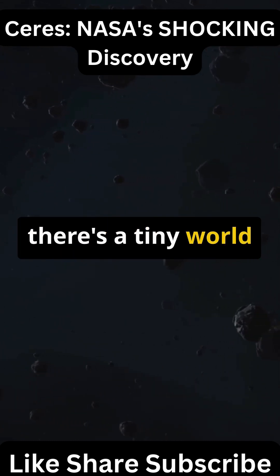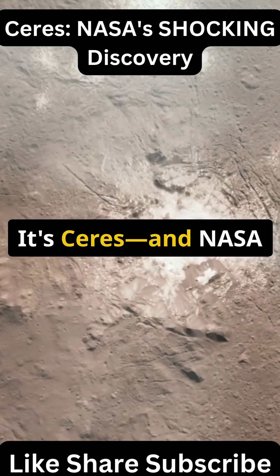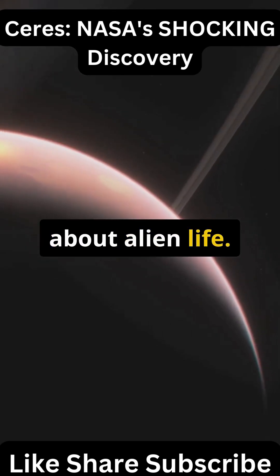Hidden in the asteroid belt there's a tiny world with giant secrets. It's not a planet, it's not an asteroid — it's Ceres. And NASA found something here that could change everything we know about alien life.